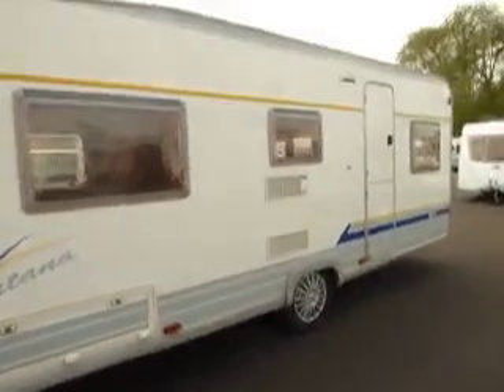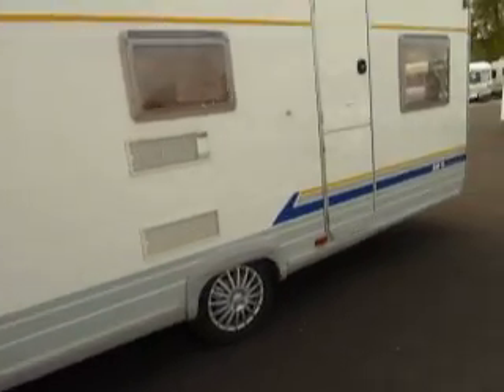Working our way to the near side of the caravan, there's some lovely graphics there and you've got an awning light above the door too, perfect for those summer evening barbecues.